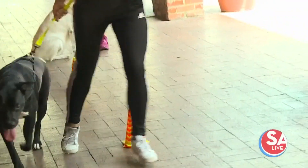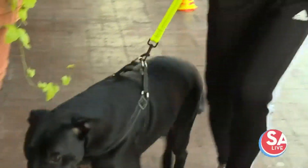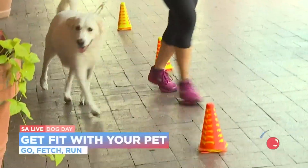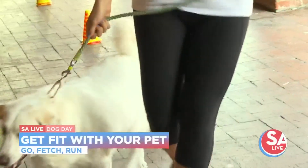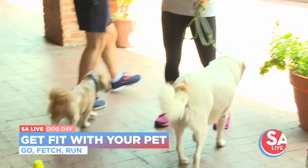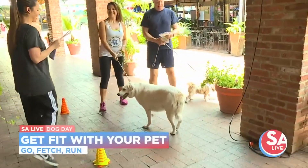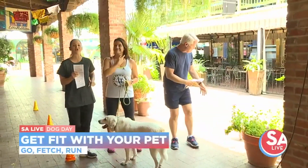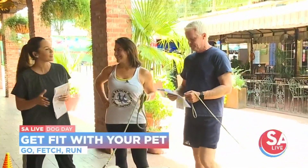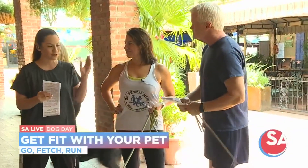Let's head outside so we can get down and dirty and get ready to exercise with all of our pups. This workout is much more than just a walk — it's strength, cardio, and agility training for you and your pup. And Angie Aramburu, the owner and instructor of Go Fetch Run, is here to show us some of the newest fitness activities they've designed for you and your dog.